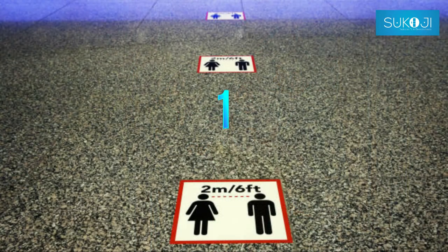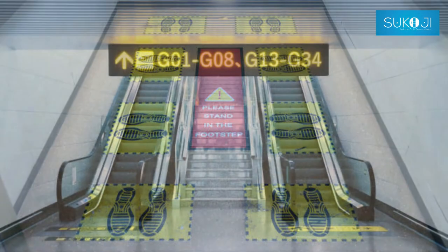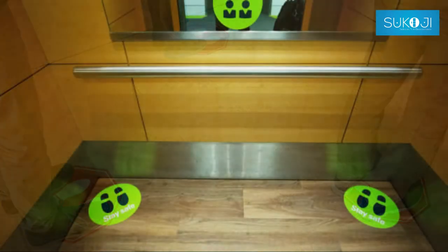Number 1: Use floor markings in elevator lobbies and near the entrance to escalators to reinforce social distancing. Place decals inside the elevator to identify where passengers should stand, if needed.